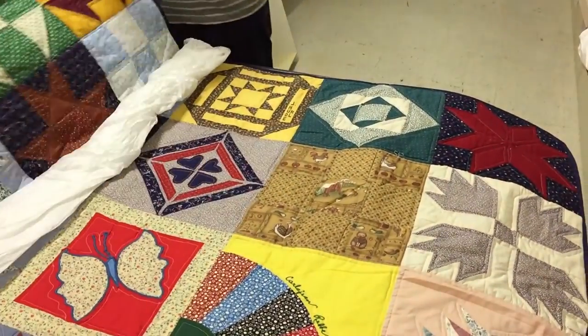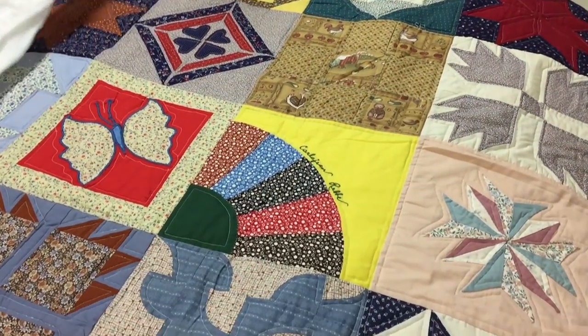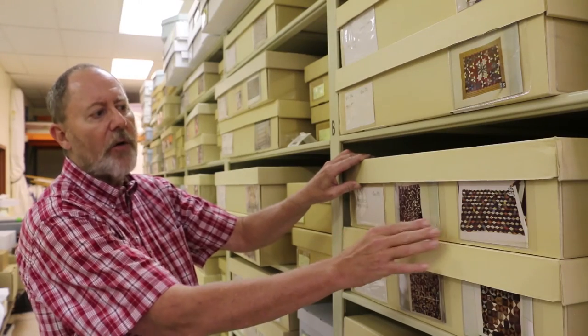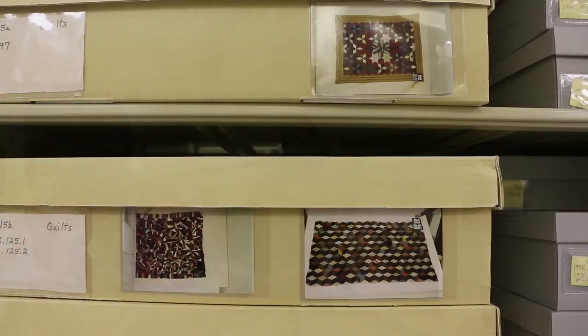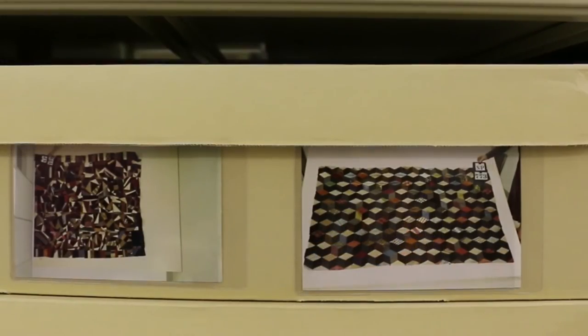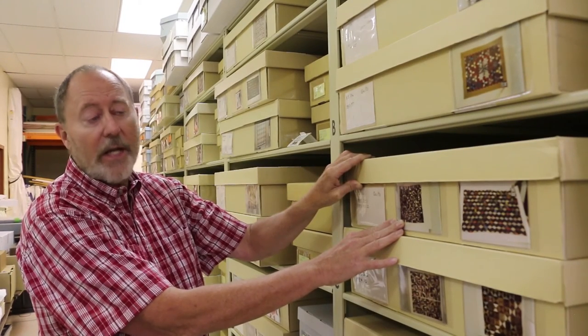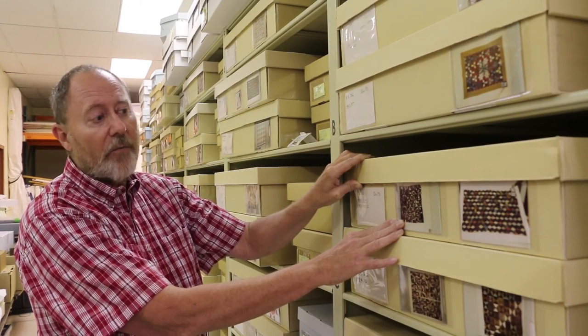The decorative arts collection also includes quilts. These remarkable objects are housed in boxes, and you'll notice at the end of every box there are photographs of the quilts themselves, giving the curator an opportunity to locate particular specimens. The quilts are extraordinary examples of early frontier and late 19th century art that would have been undertaken in the household by members of the family.